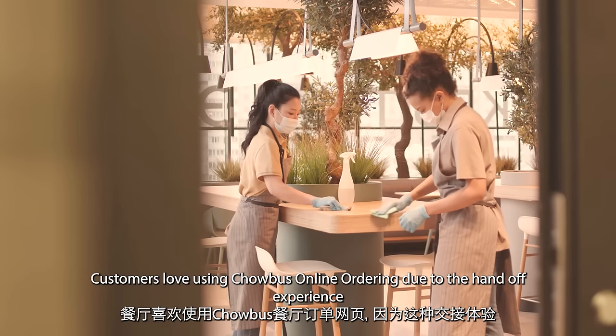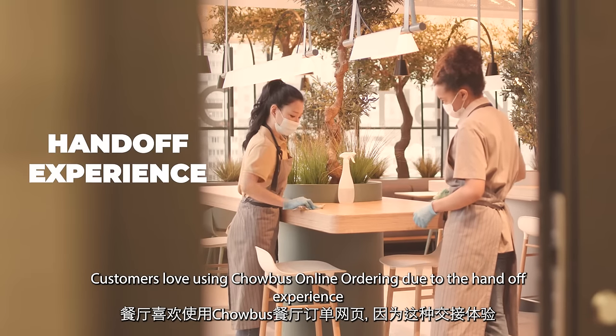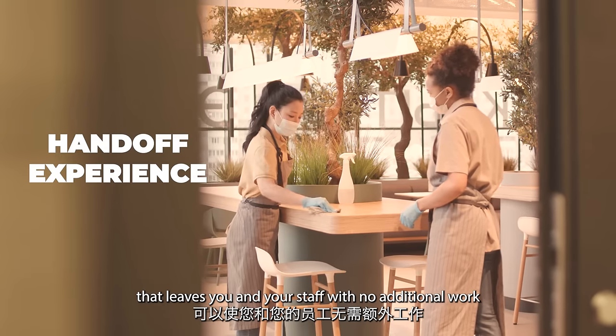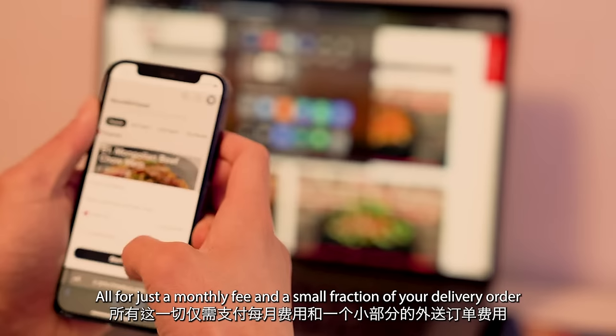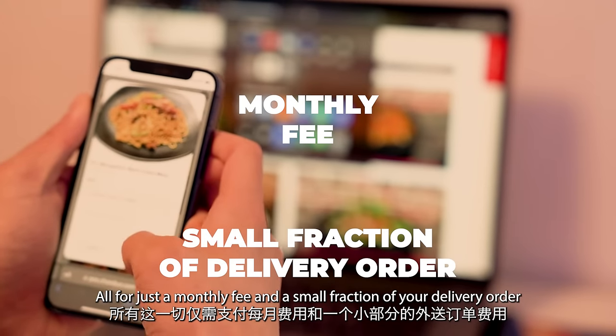Customers love using Chowbus Online Ordering due to the handoff experience that leaves you and your staff with no additional work. Do what you do best and Chowbus will handle the rest, all for just a monthly fee and a small fraction of your delivery order.